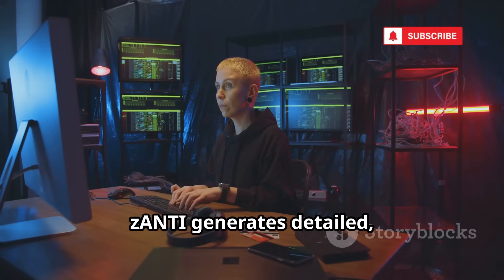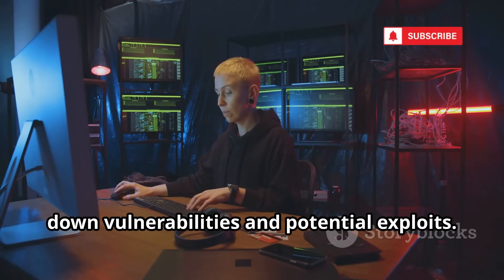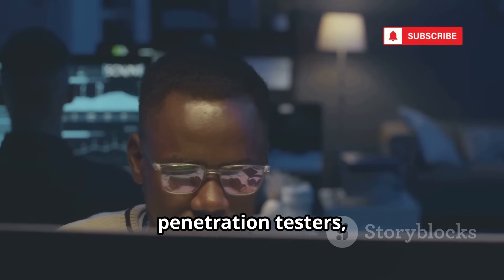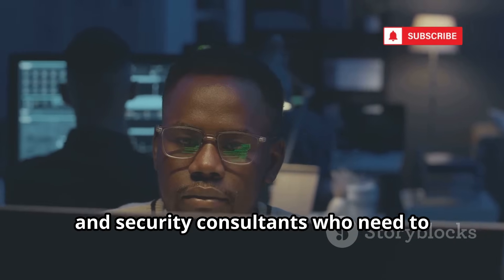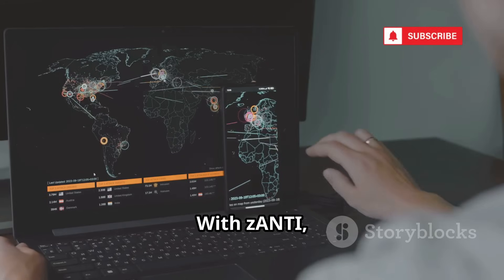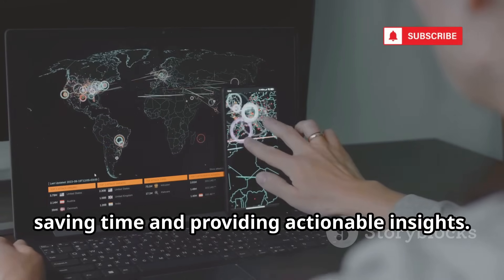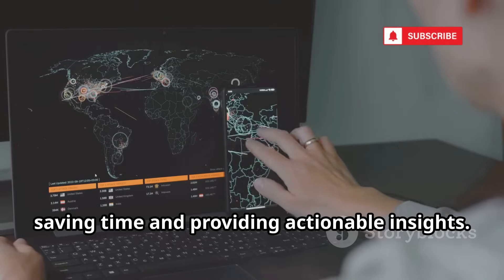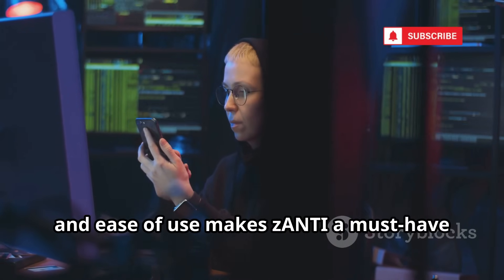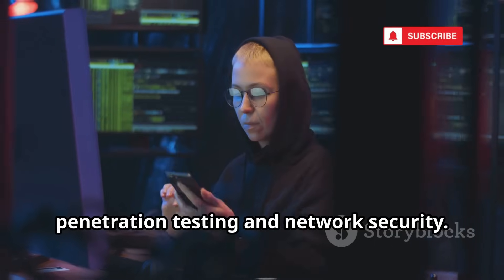After your tests, Zanti generates detailed, professional-grade reports that break down vulnerabilities and potential exploits. This makes it an invaluable tool for ethical hackers, penetration testers, and security consultants who need to present their findings to clients or teams. With Zanti, you can uncover and expose network weaknesses in just minutes, saving time and providing actionable insights. Its combination of power, flexibility, and ease of use makes Zanti a must-have toolkit for anyone serious about mobile penetration testing and network security.